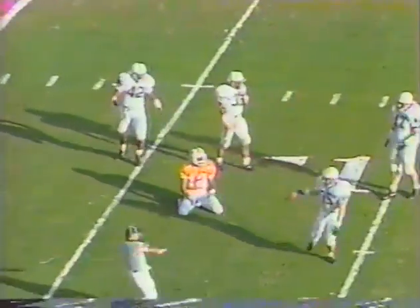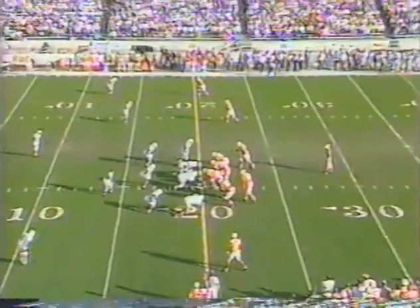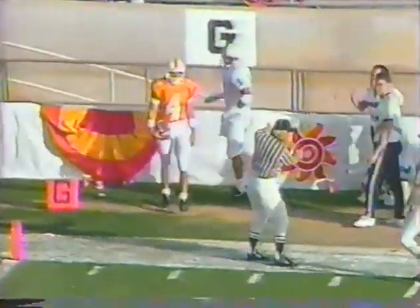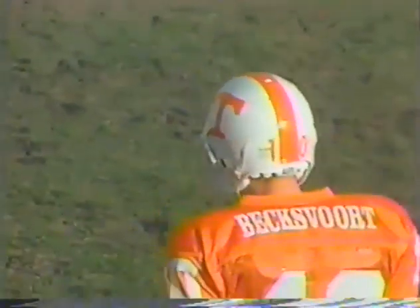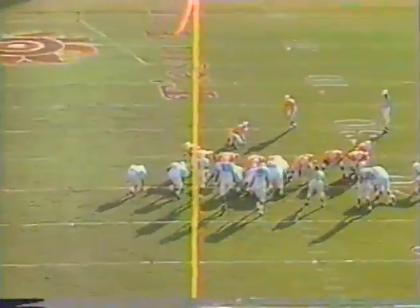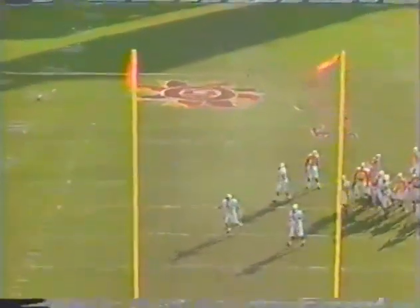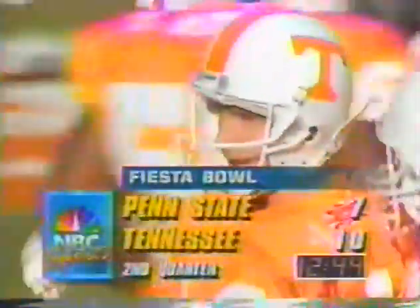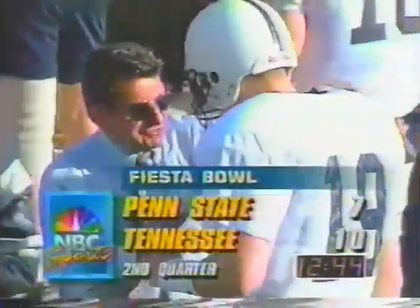A couple of minutes into the second quarter, and it is incomplete. Kelly rolls, throws into the corner. Martin to center, Julian to hold. Beckford from 37 — no good, he misses wide to the right from 37 yards away. Tennessee still leads by three.